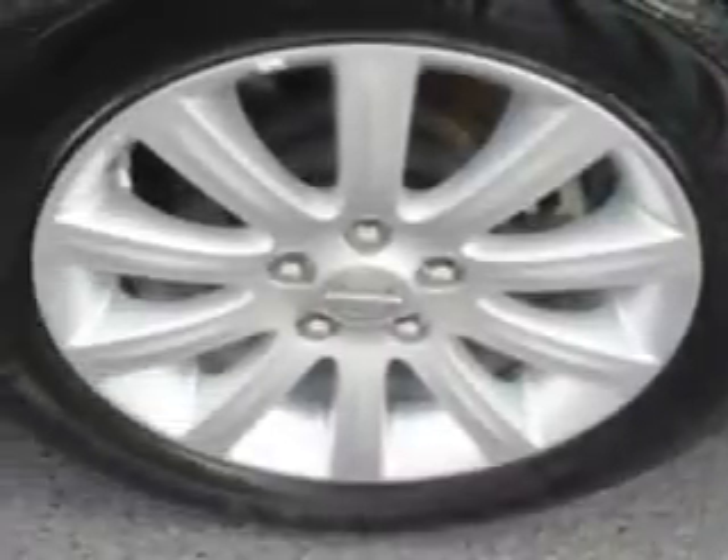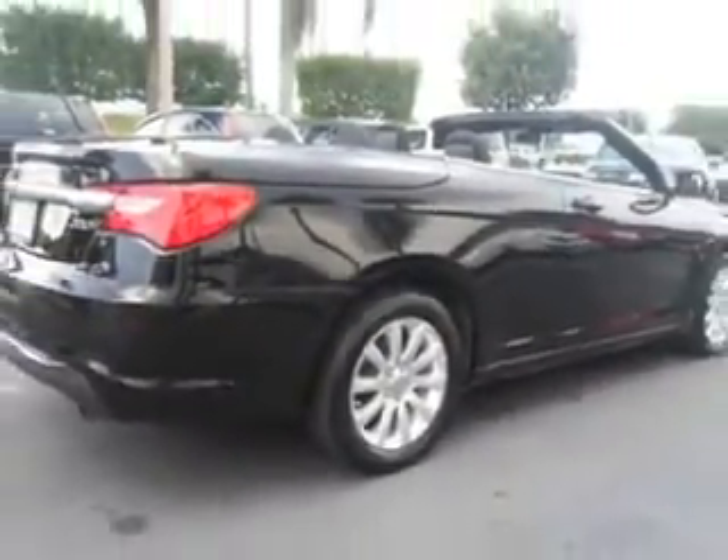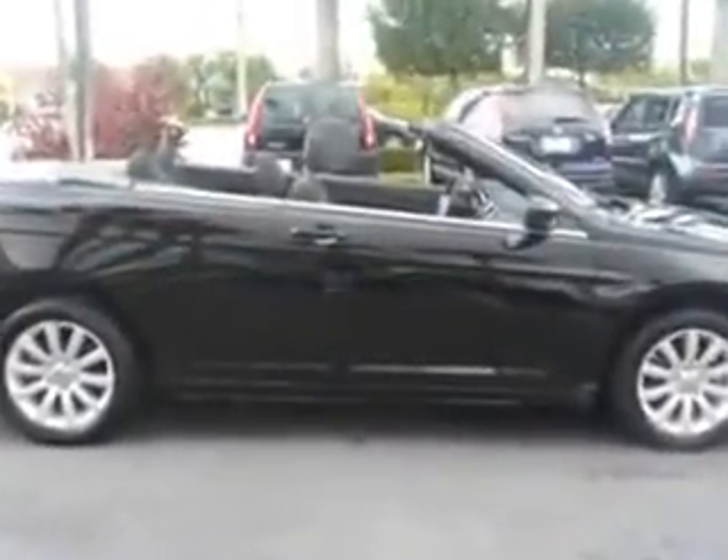Also featuring touring suspension, fuel data display, rear bench seat, convertible top heated outside mirrors, and much more. Feel the wind in your hair, enjoy the drive, and look great in this 2012 Chrysler 200 Convertible. See us at Suburban Volvo Palm Beach today.